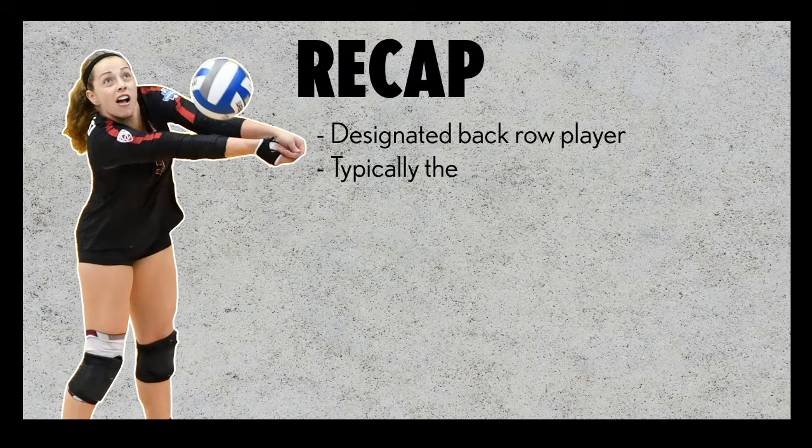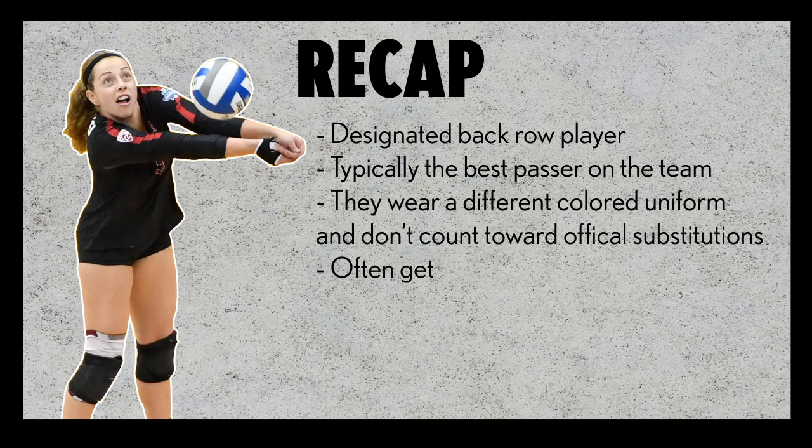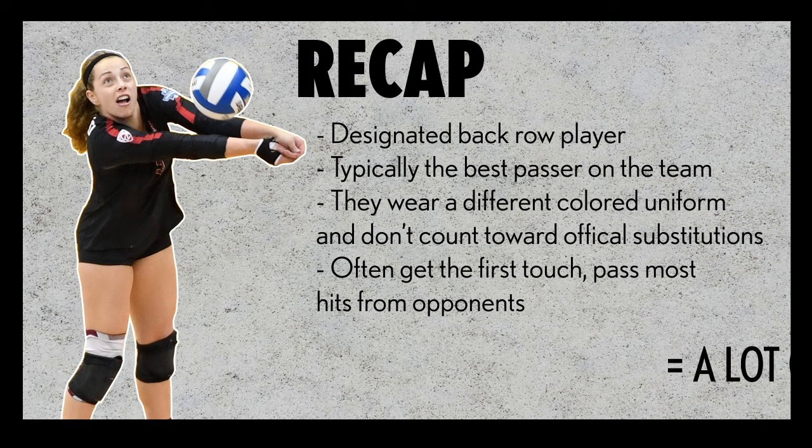So a little recap: the libero is a designated back row player. They're typically the best passer on the team. They wear a different color uniform and don't count towards official substitutions. And they often get the first touch, positioned where they can pass most of the hits from opponents.